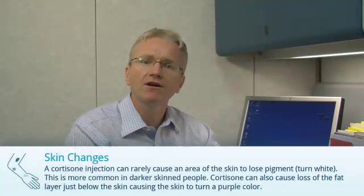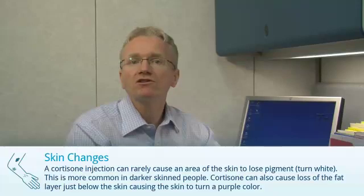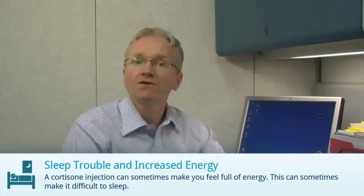A cortisone injection can rarely cause an area of the skin to lose pigment or turn white. This is more common in darker skinned people. Cortisone can also cause loss of the fat layer just below the skin, causing the skin to turn a purple color. A cortisone injection can sometimes make you feel full of energy, which can make it difficult to sleep.